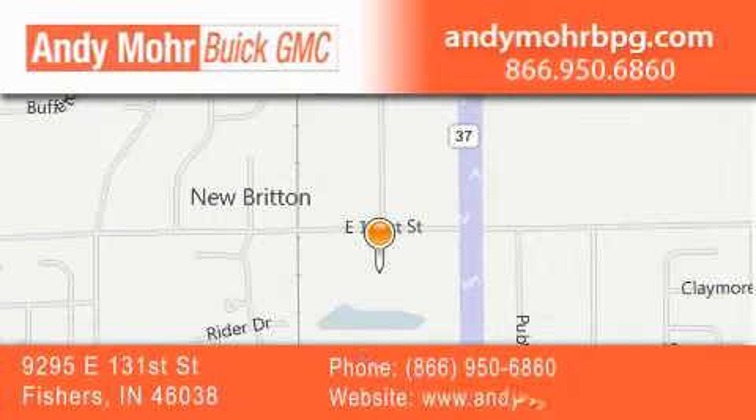You can search our new and used car inventory online, get new car pricing, and receive free no obligation price quotes. Stop by and visit us at 9295 East 131st Street in Fishers, or see us online at AndyMooreBPG.com.